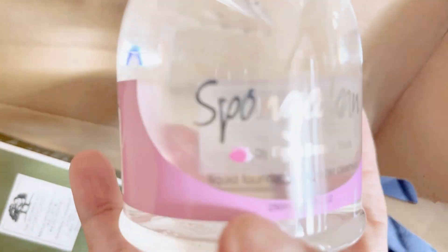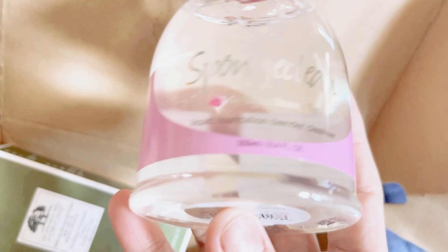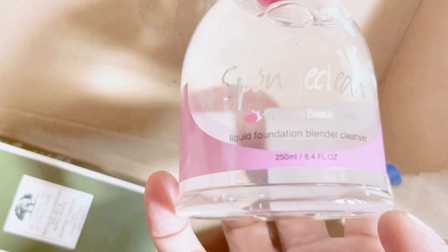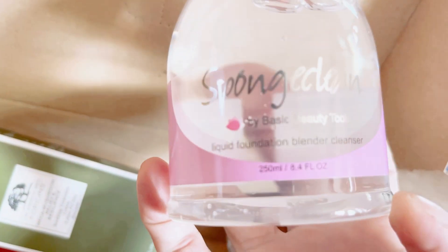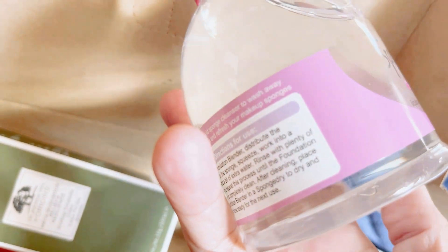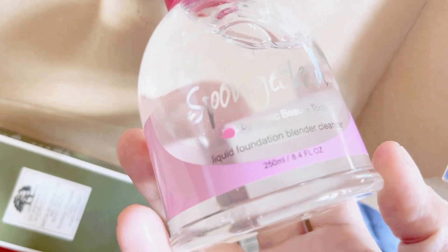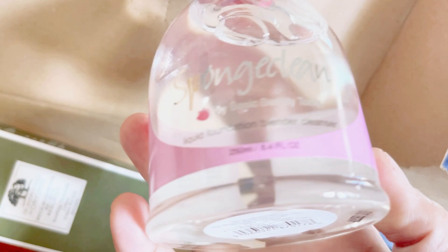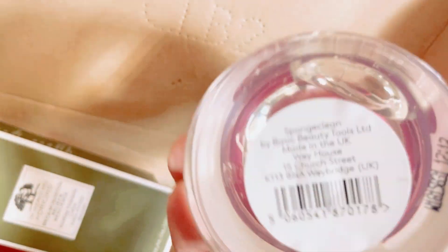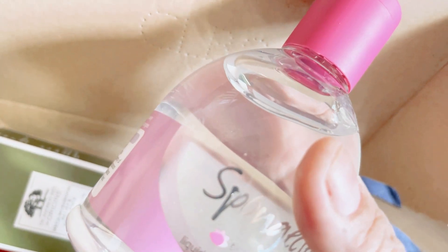The next item is one I always pick up — I love to clean my brushes. I'm very organized when it comes to makeup brushes and sponges, so I tend to clean them every week. I love to have something like this brush cleaner. This is actually a full size, which is 250ml.